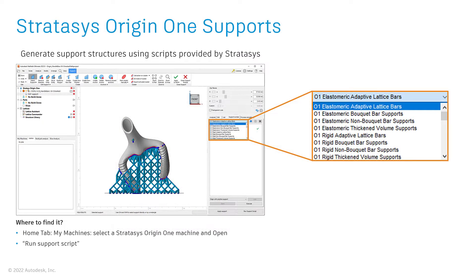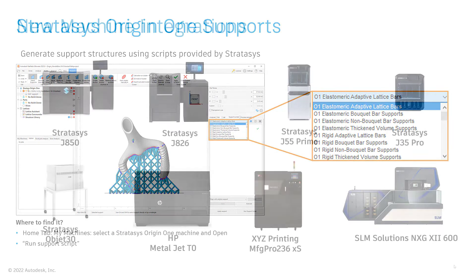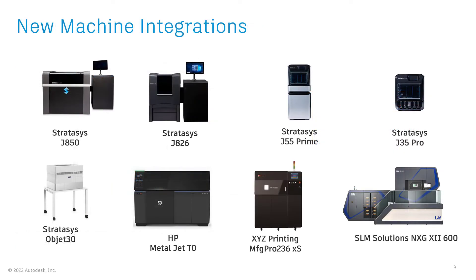We also partnered with Stratasys to improve our existing integration with the Origin One printers, and we are releasing new support scripts created by Stratasys engineers, optimized for their process and materials, making it easier to support your print jobs.